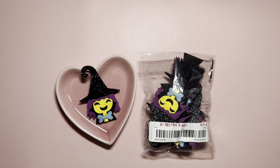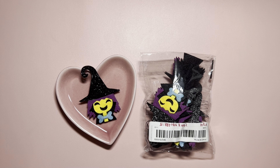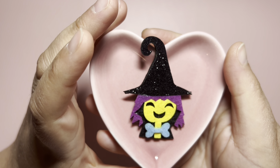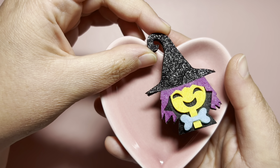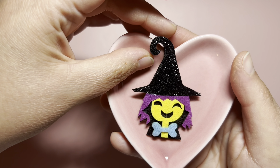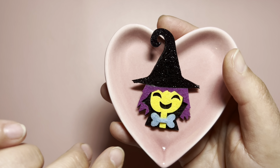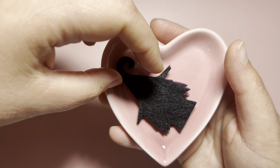Next I got some felt witches. This pack comes with 10 pieces for $1.88, and this is how they look like — super cute. They have glitter on the hat. I will probably add a bow instead of using the bone one here because I usually don't craft with blue. And here is the back.